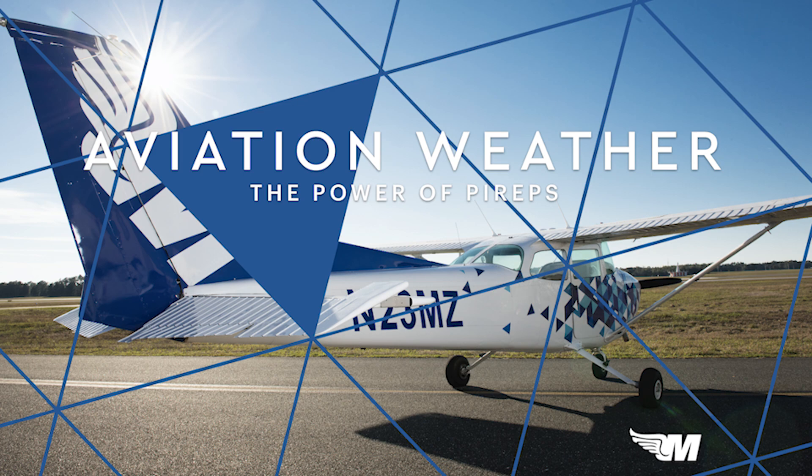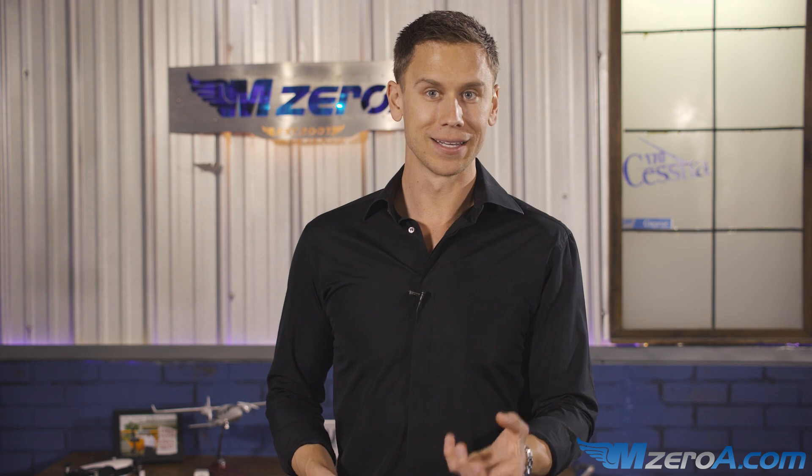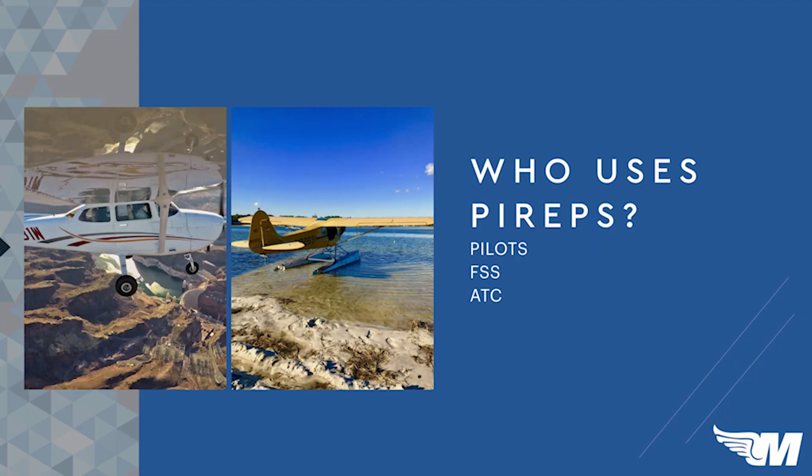We're going to be talking about and reading PIREPs today. A PIREP is a pilot report. Who uses PIREPs? Other pilots use PIREPs, the flight service station uses them to help get data out to other pilots, and air traffic control uses PIREPs as well.